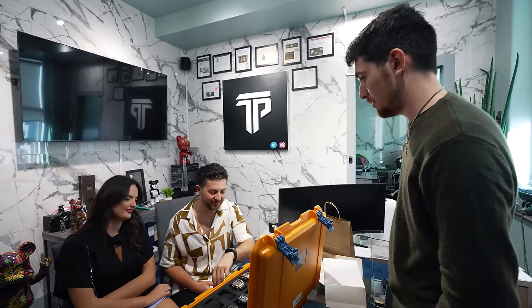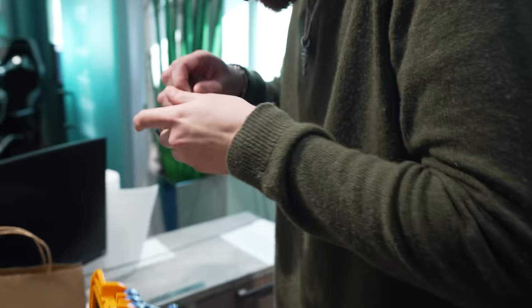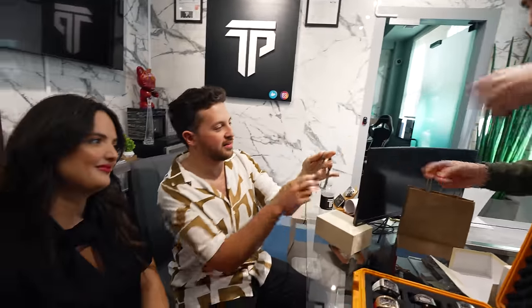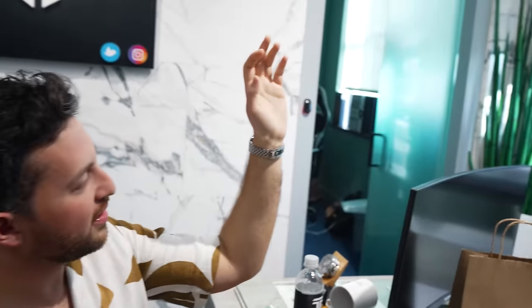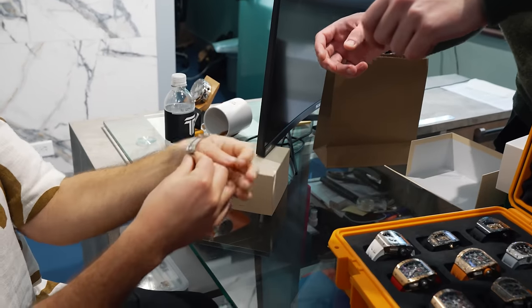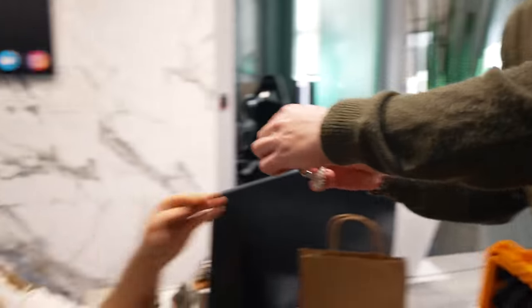Getting the bracelet sized — just a little loose, which is perfect. You don't want it too tight. Quick link adjustment — easy to move slightly. First Rolex, congratulations! I think the fit is right now. Once you go outside, your wrist will expand a little too, so this is perfect.